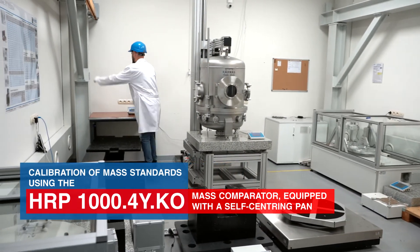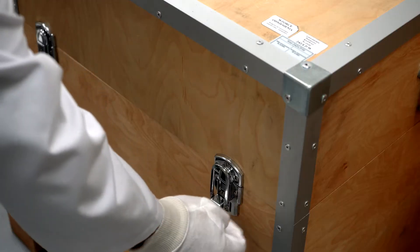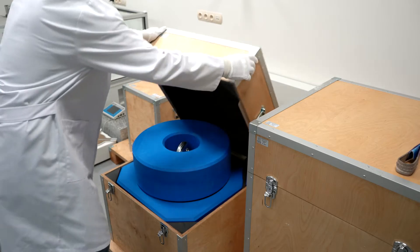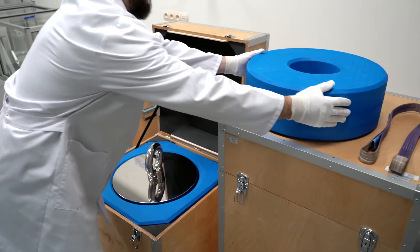Radvak Measuring Laboratory has been accredited by the Polish Center for Accreditation. The granted accreditation allows the company to calibrate heavy mass standards up to 1000 kg.